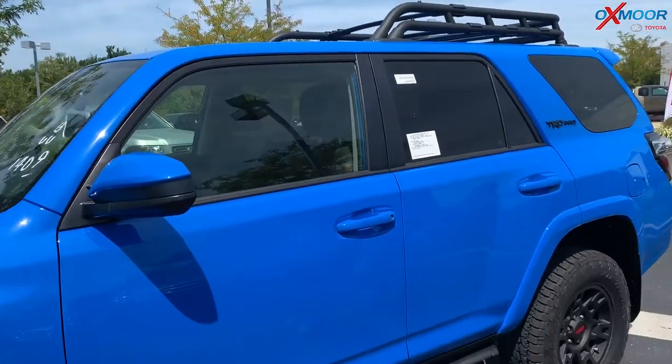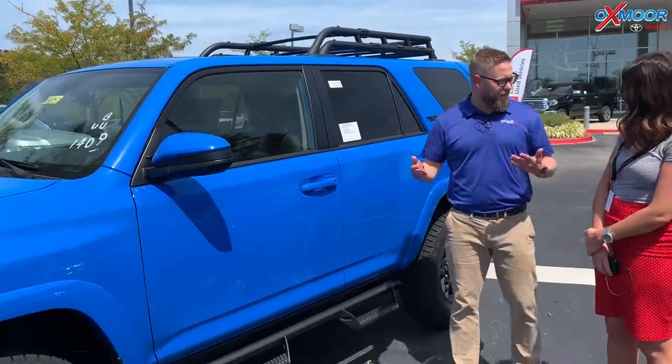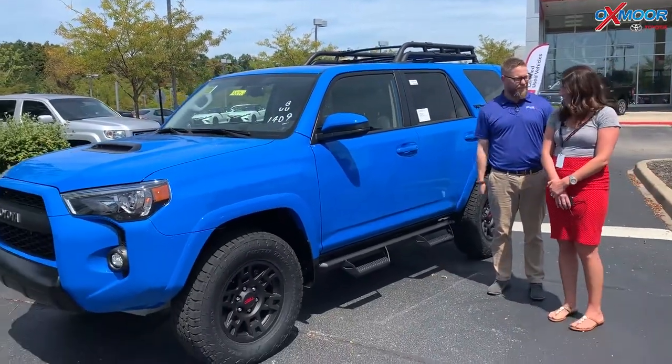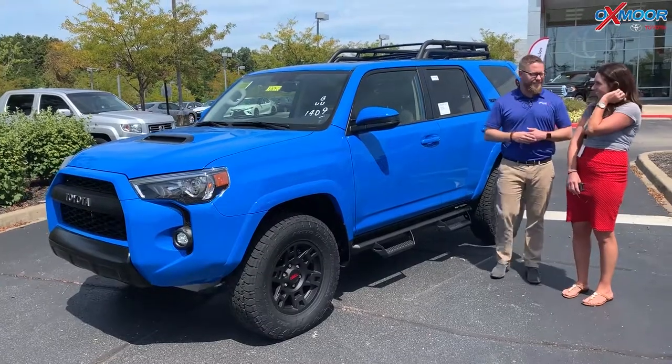It's the most off-road capable 4Runner that they make right out of the factory. You don't have to do anything to this. It's got the Fox suspension on there — it's TRD tuned. I mean, this thing's ready to go. You take it out of the box, you drive it off road. You try to get it stuck — I dare you to get it stuck.